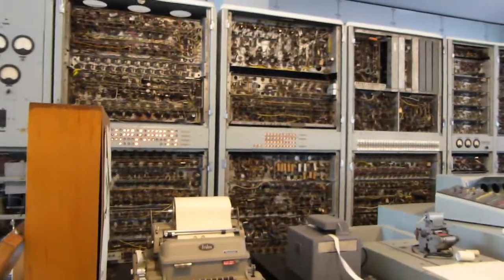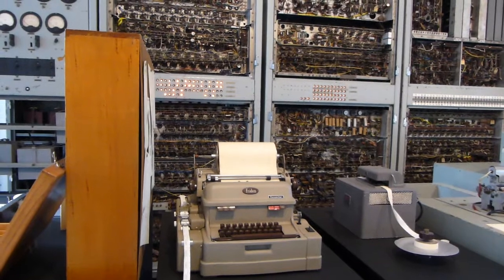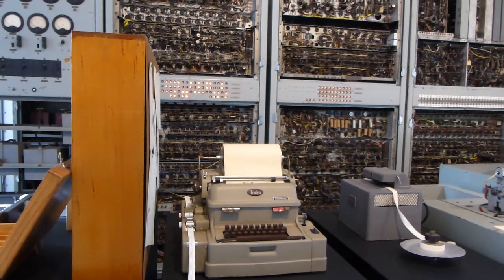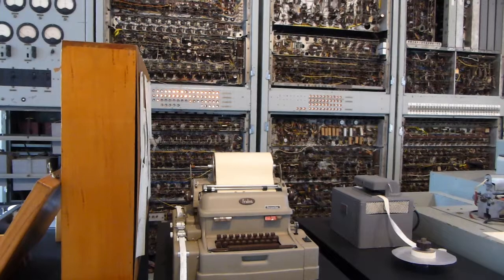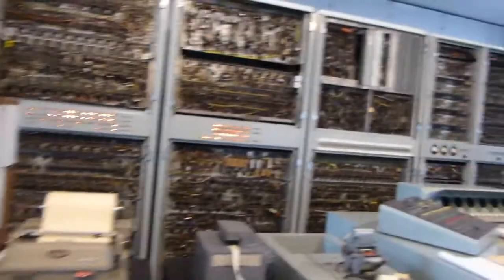This computer had a processing speed of 500 to 1,000 hertz. It had a memory capacity of 2,000 bytes. It occupied about 40 square meters of floor space, weighed 2,500 kilograms, consumed 30 kilowatts of electrical power, and had about 2,000 valves in it.